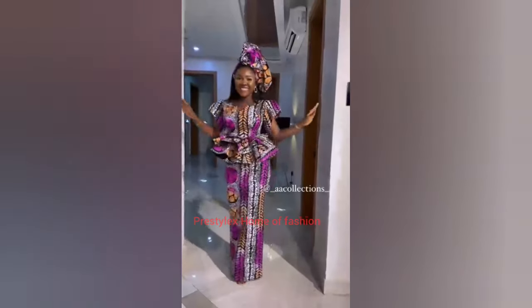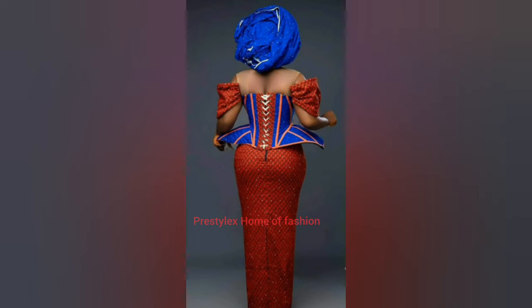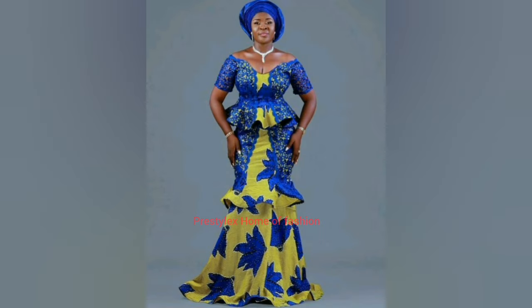You will see beautiful peplum tops that you can recreate with your Ankara fabric, with long skirt designs — pencil skirts, six-piece skirts, twelve-piece skirts, eight-piece skirts. You will love, love, love this collection!